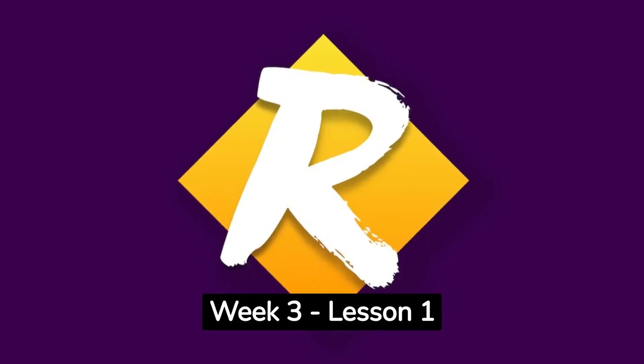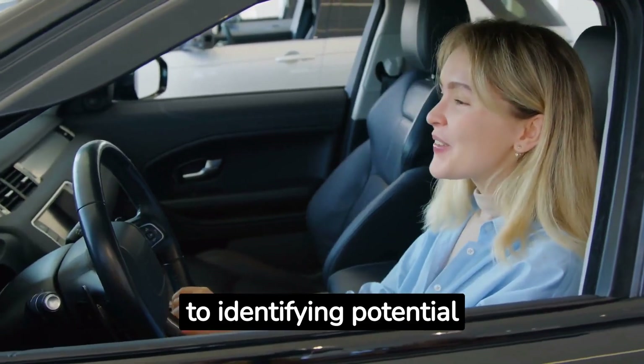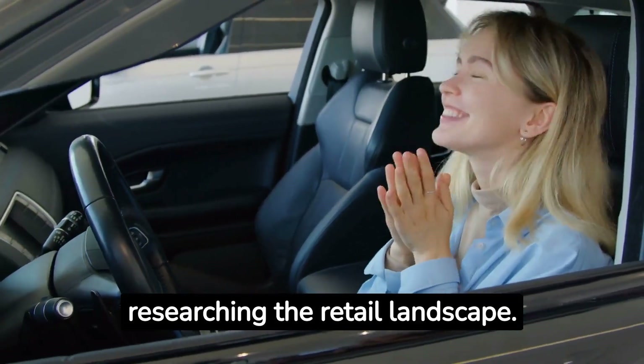Retail Fast Track Week 3, Lesson 1. The first step on the path to identifying potential retail buyers is researching the retail landscape.